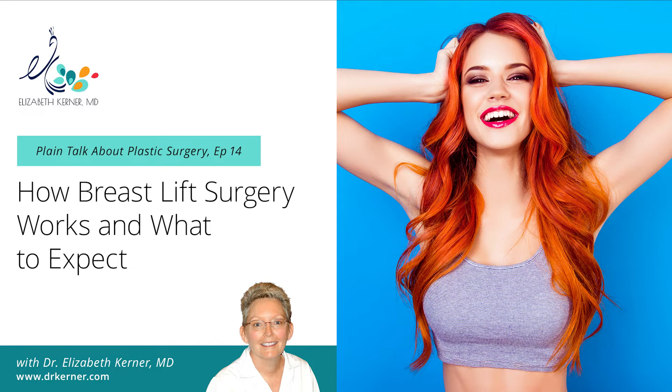When you come in for a consultation, one of my first questions will be whether your weight is stable, and then we'll talk about what volume you want to be. I need you to have in your mind what bra size you'd like to fit in. I'll ask you to bring in a bra that you would like to fit in, and then I determine whether we need an implant to get to that size, or whether I need to take some breast tissue out. Some women say they just want to keep whatever breast gland volume they have — in which case we don't need to size a bra.